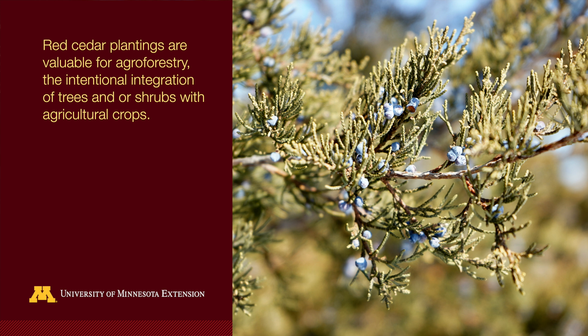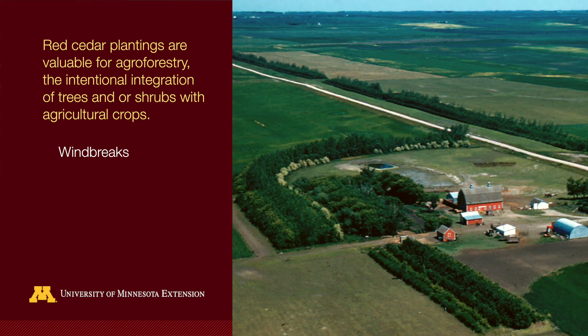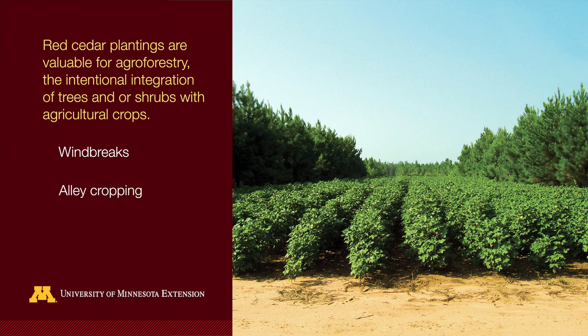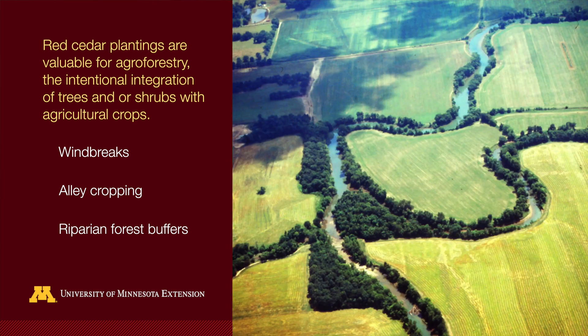Red cedar plantings are valuable for agroforestry, which is the intentional integration of trees and/or shrubs with agricultural crops. Red cedars can be planted in a single row or multiple rows for windbreaks. It is a species that can be used in alley cropping systems, and red cedars can be planted in riparian forest buffers to help protect and improve water quality.